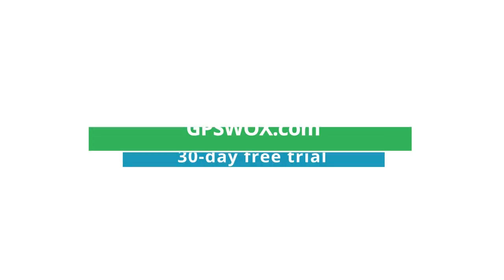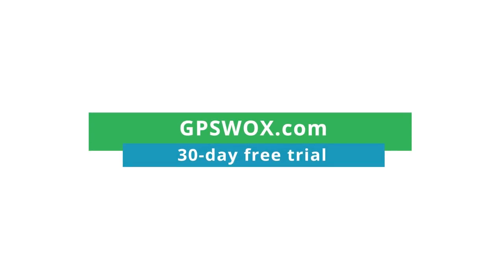Want to experience GPS Walks for yourself? Head over to gpswalks.com and sign up for the 30-day free trial. Then you'll see why so many professionals choose GPS Walks fleet tracking and management software every single day.